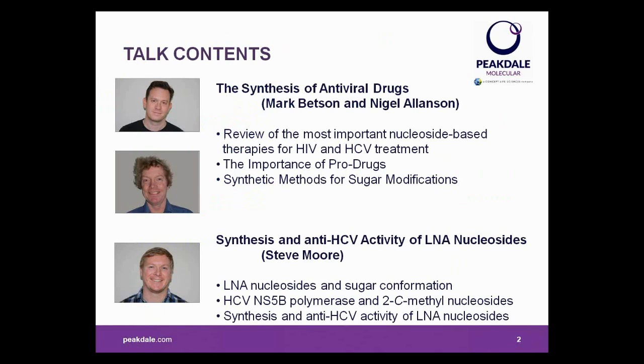Hopefully, one of the take-home messages from today will be that nucleoside chemistry isn't easy. You'll certainly get that from Steve's talk, but if we're going to develop new disease treatments, we need chemists who are able to go in the lab and make difficult compounds. I firmly believe that any pharmaceutical company can only ever be as good as their organic chemists. If we can't make something, it can't be tested, and it will never become a drug.